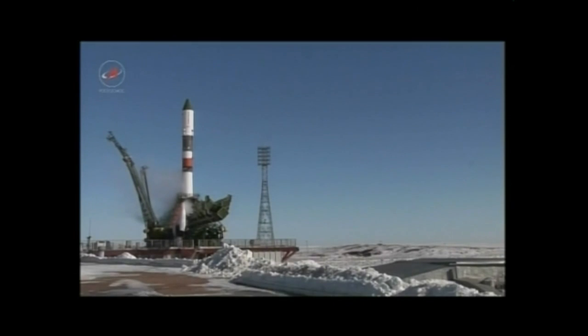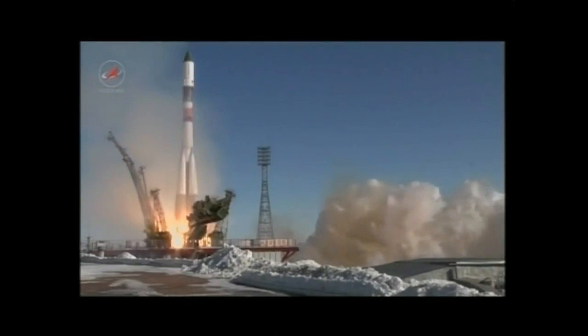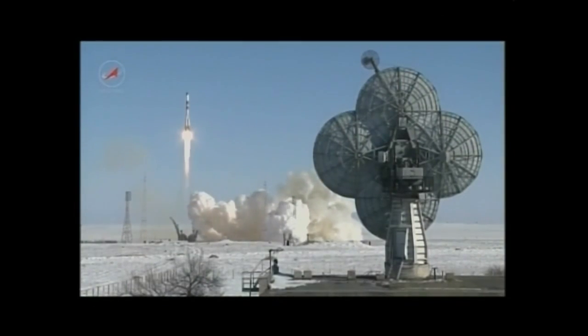The second umbilical now retracting and the engine sequence start has begun. The turbo pumps now up to flight speed, counting down to liftoff. Engines at maximum thrust and liftoff — liftoff of the 66th Progress Resupply Vehicle outbound to the International Space Station.